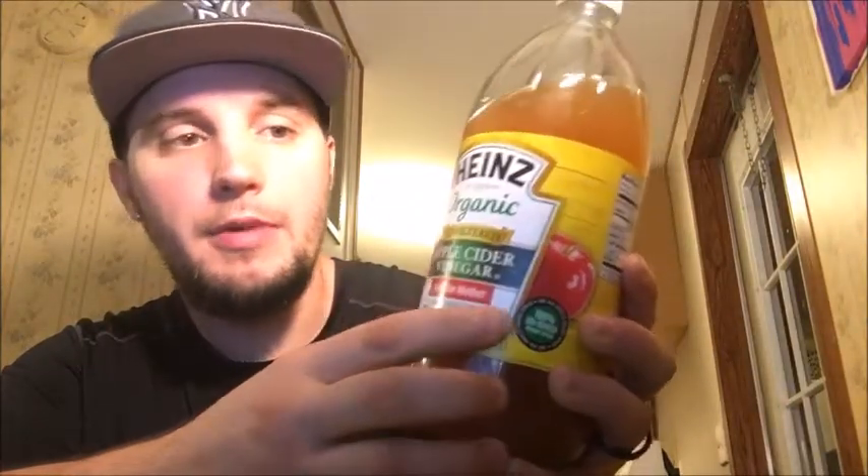How are y'all doing? This morning I want to do a review over Heinz Apple Cider Vinegar. Whenever you buy Apple Cider Vinegar, you need to buy the one that is organic — you can see up here it says unfiltered. Apple Cider Vinegar, you want the one with the mother, raw, and unpasteurized.